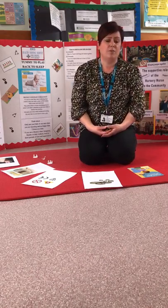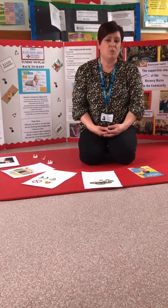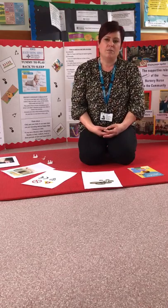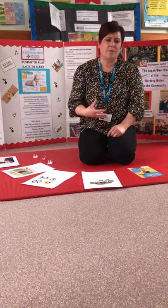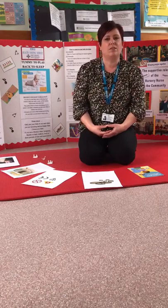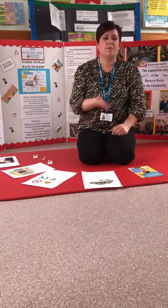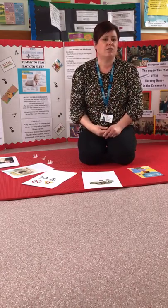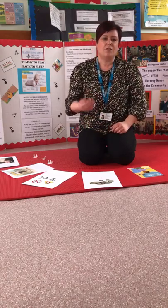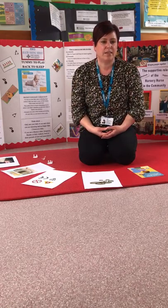If you have animals like dogs at home, please never leave your child and your dog together alone — high supervision is really important, even with dogs you trust. Teach your child to be respectful of animals: avoid pulling ears, pulling tails, or climbing on their backs. Have a safe space for your dog to go that your child cannot reach, so they can move away if they feel under threat. If your child is accessing the garden, clear up any faeces so that doesn't pose a hazard.